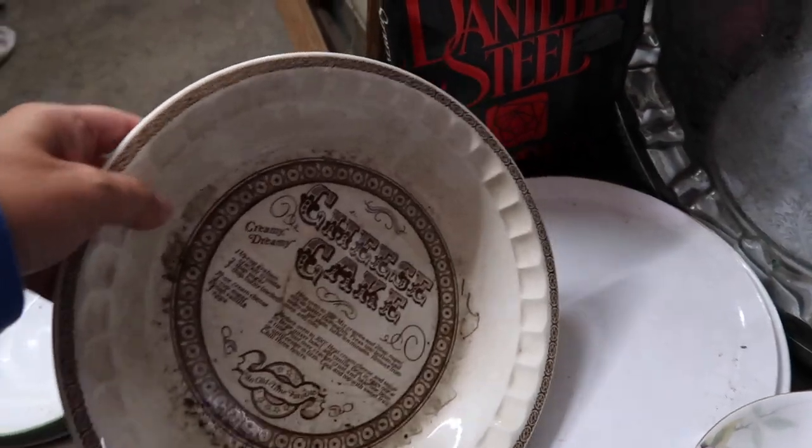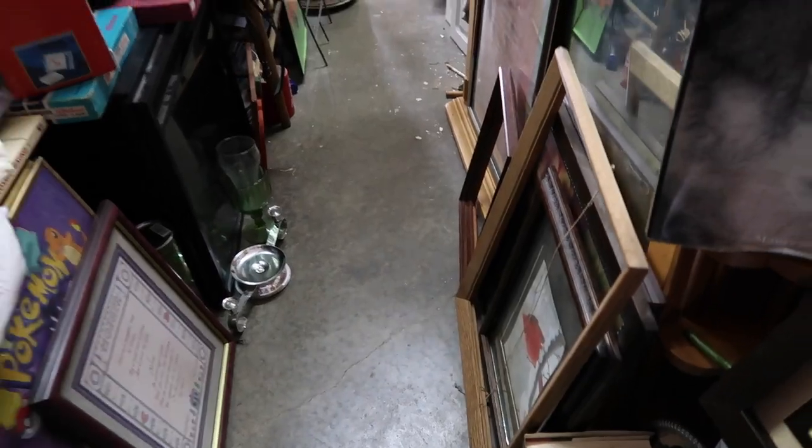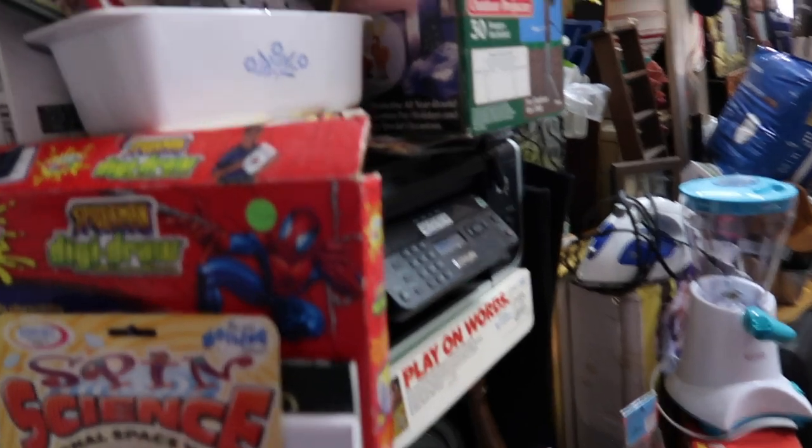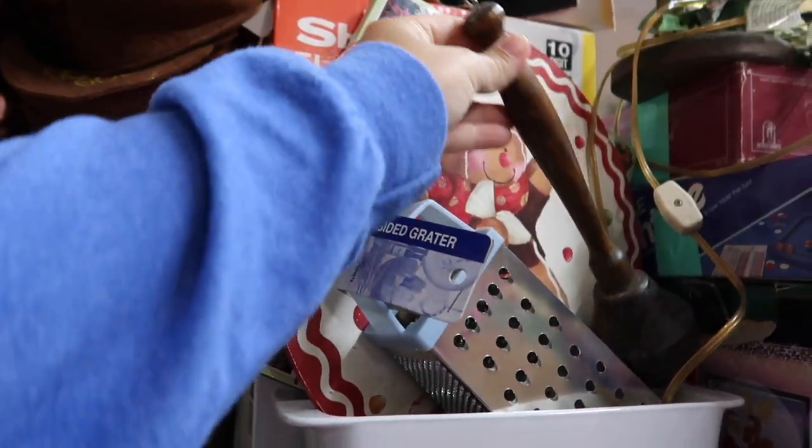Here I'm just checking out this plate because if you have seen my home I have my plate wall in my dining room where I do collect those plates, but I do already have the cheesecake plate so I did go ahead and leave that one there today.